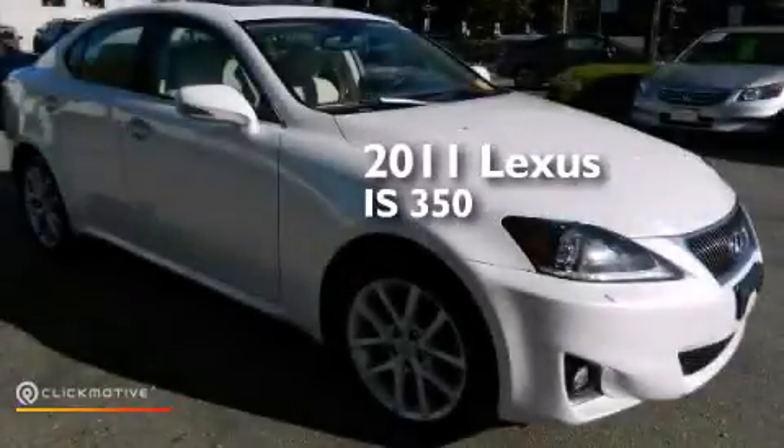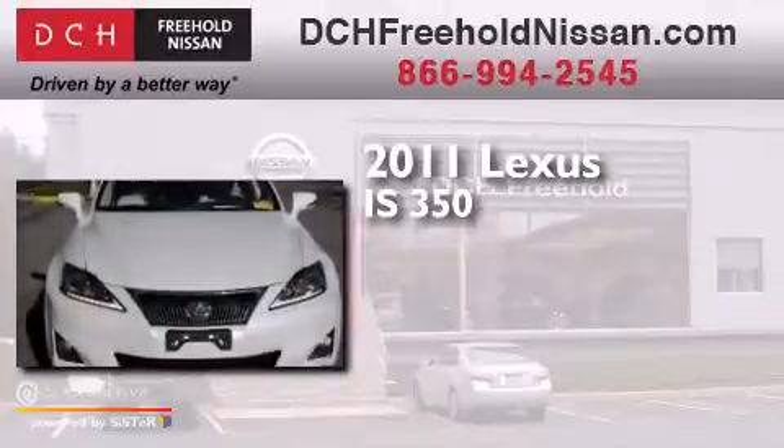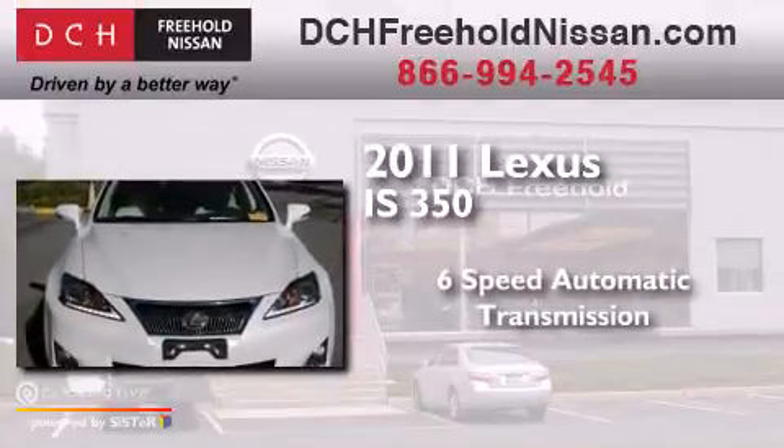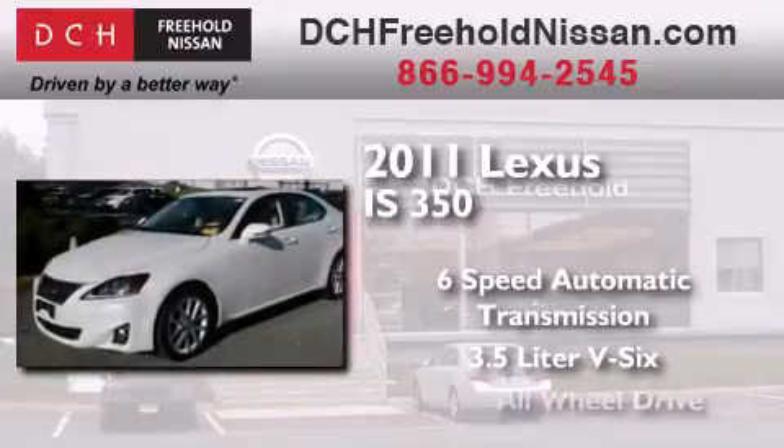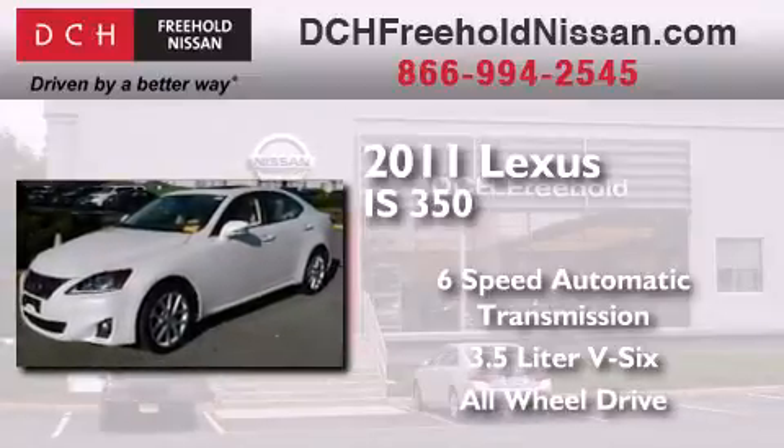This is a 2011 Lexus IS 350. This car has a 6-speed automatic transmission, a 3.5-liter V6, and the added safety and control of all-wheel drive.